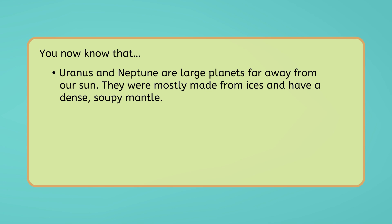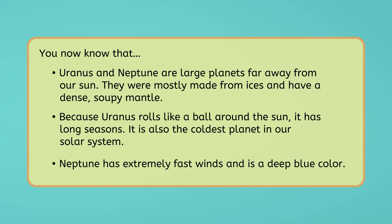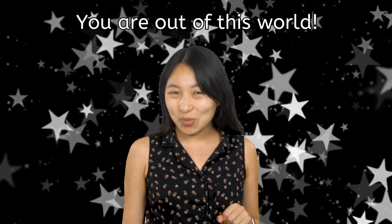As we end our journey to the ice giants, you now know that Uranus and Neptune are large planets far away from our sun. They were mostly made from ices and have a dense, soupy mantle. Because Uranus rolls like a ball around the sun, it has long seasons, and it is also the coldest planet in our solar system. Neptune has extremely fast winds and is a deep blue color. Based on the evidence we've collected about the conditions on all of the planets, where would you choose to send the next crewed mission? We may not be able to visit the distant ice giants anytime soon, but learning about them can help us better understand our solar system and the exoplanets beyond. Be sure to check out the activities for this lesson. And always remember, you are out of this world! See you next time!